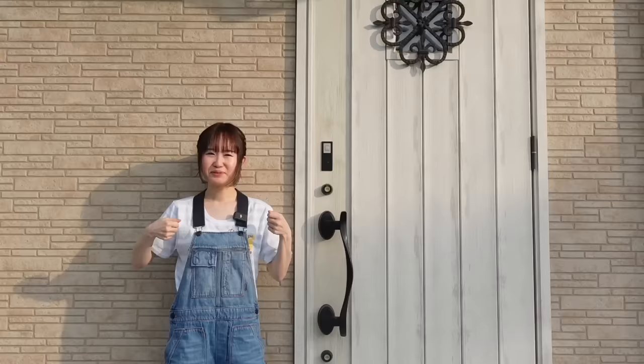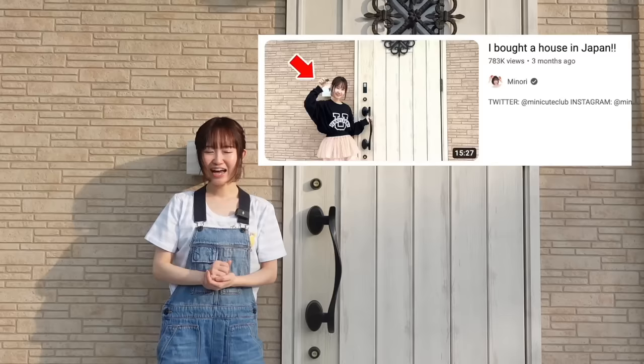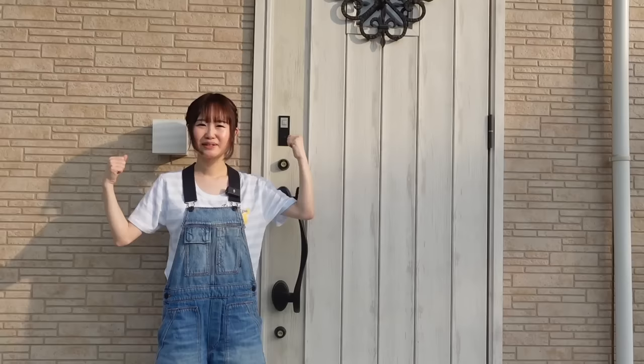Hey guys, it's me Minori, welcome back to my channel! Today I want to do a house tour. I've done an empty house tour before, but that was before I moved in. Now that everything's furnished, I've changed a few things and want to show you how it looks right now. There's still a lot more I want to do — more projects in the future. Without further ado, let's jump right in — my first ever house tour!